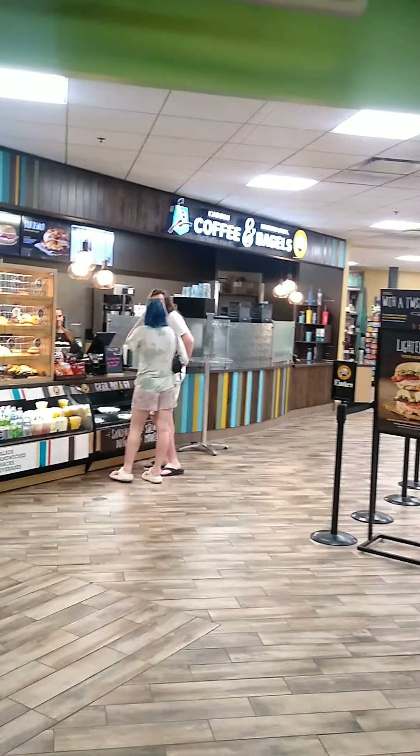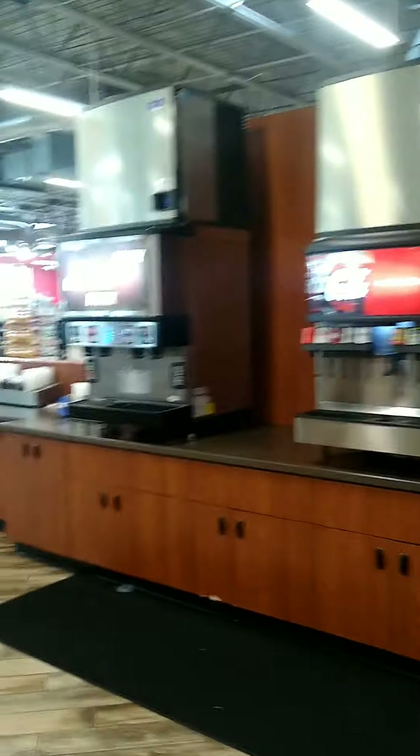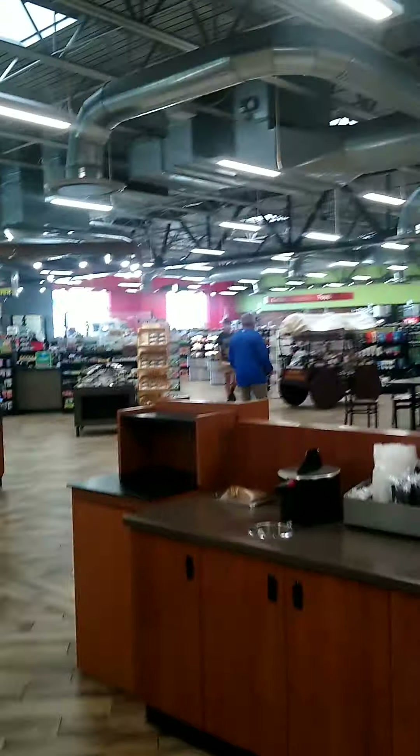This is the food court. They've got coffee and bagels, Orange Julius, Pizza Hut, Taco Bell, Wendy's. I don't really care for any of those, actually. Soda fountain over here, and all the snacks you desire.